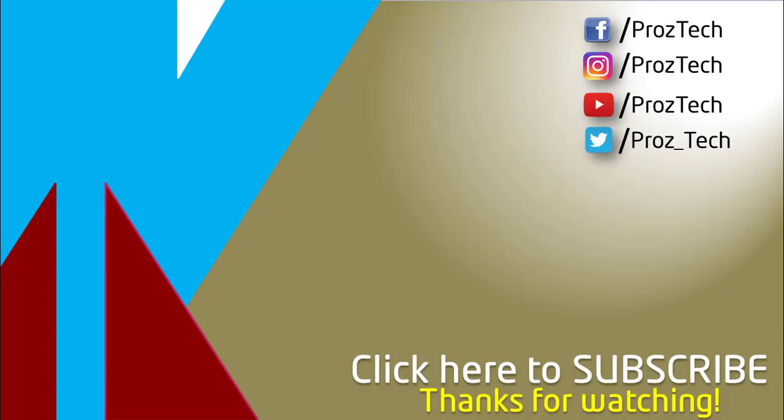So that was the quick comparison of both smartphones. You can check further details in the description below. Let us know what you think in the comments section, and don't forget to give the video a thumbs up and subscribe to the channel. Thanks for watching.